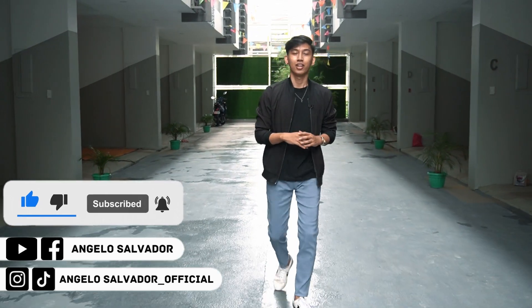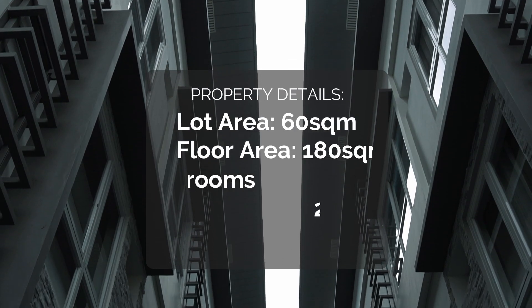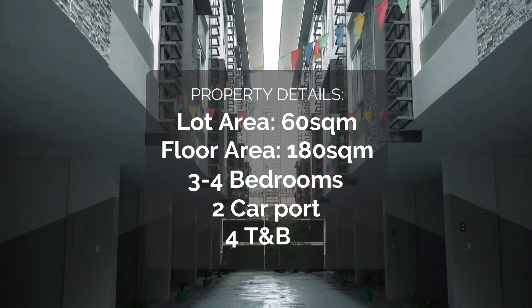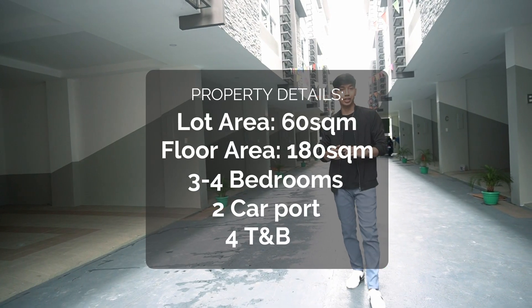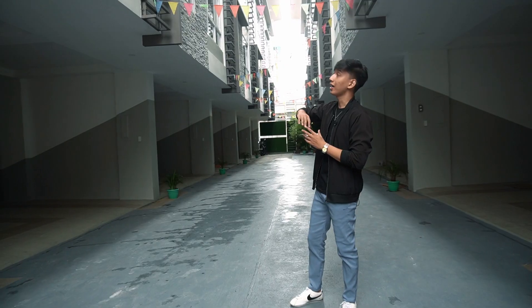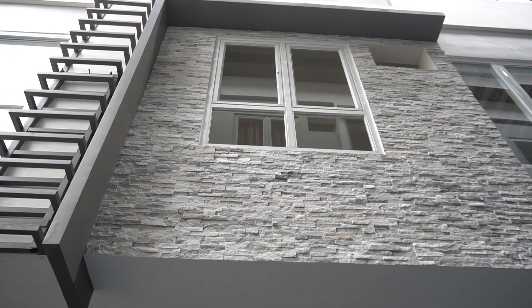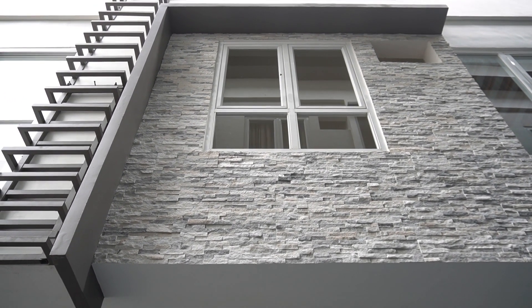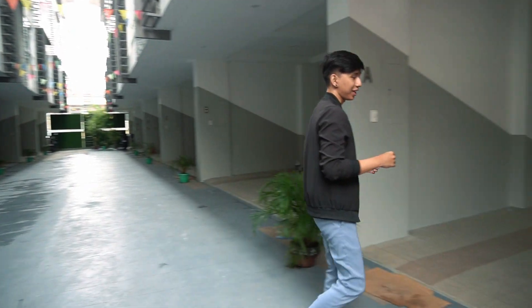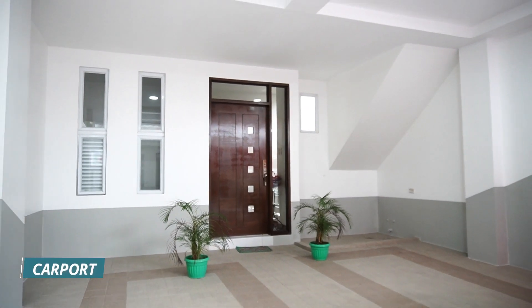So let's start here on our driveway. Again, this is a 12-unit townhouse. On the facade we already have the fire escape installed, and the facade also has stone cladding. Let's look at this model unit — Unit A. Down here on the ground floor is your two-vehicle carport.